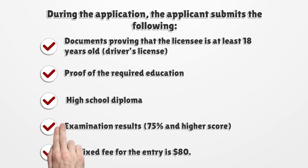During the application, the applicant submits the following documents: proof that the licensee is at least 18 years old, a driver's license, proof of the required education such as a high school diploma, and examination results showing a 75% or higher score.